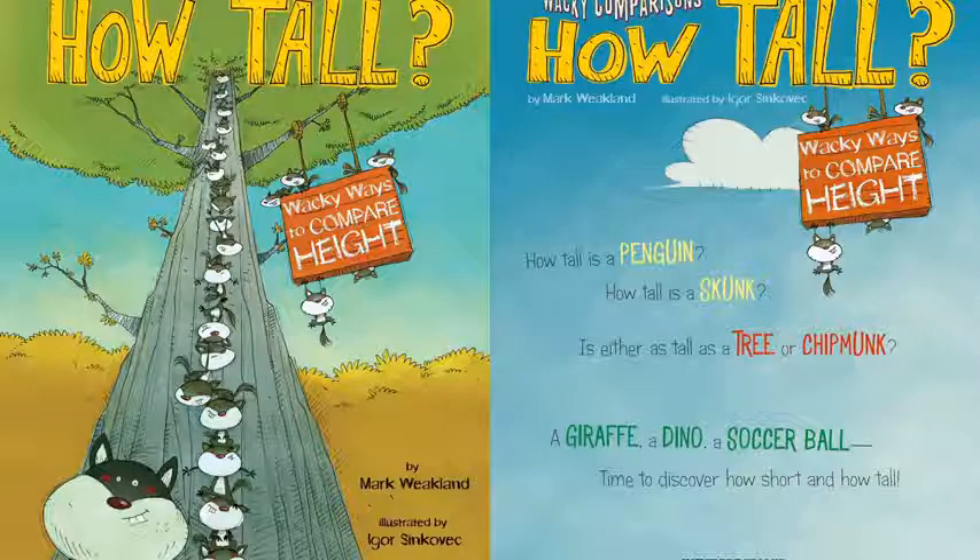Height means how tall an object is. The illustrator of the book is Igor Sinkovic. Let's read on to see what we are going to measure.